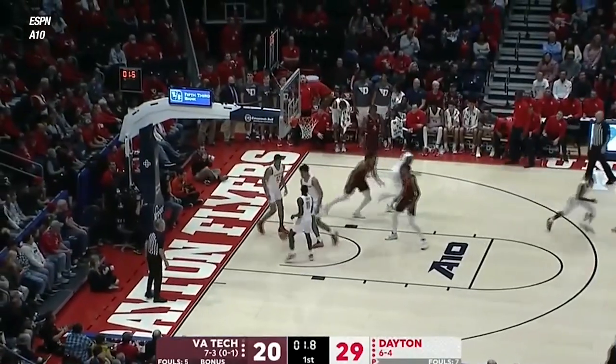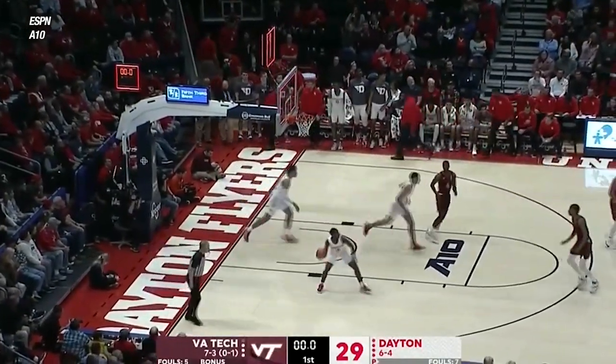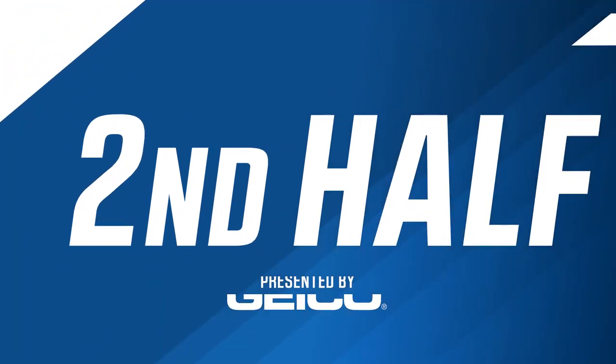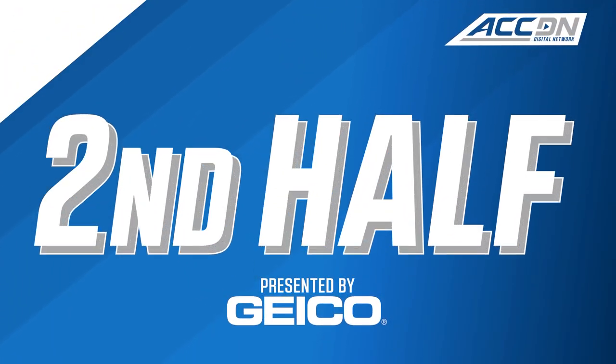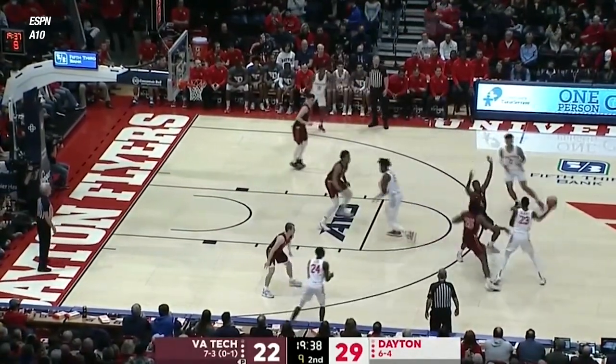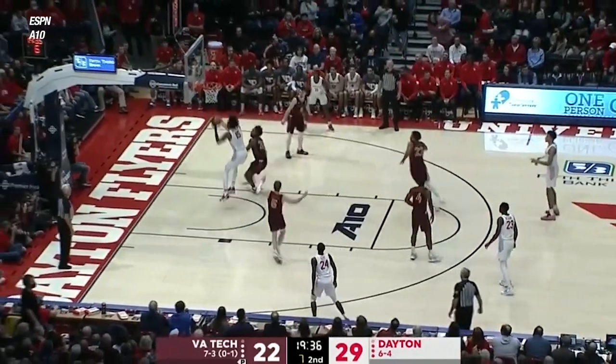Final seconds, Aluma answers for Virginia Tech, and that does it for the first half here at UD Arena. Just a great place for college basketball, man. I grew up watching high school playoff games, state championships in this building. There's a lot of history in here.